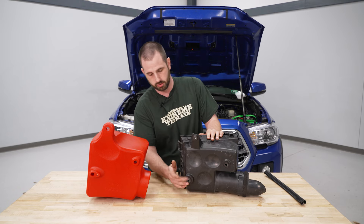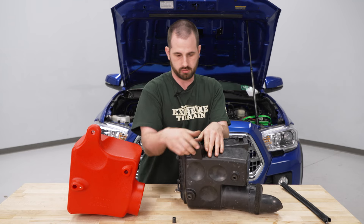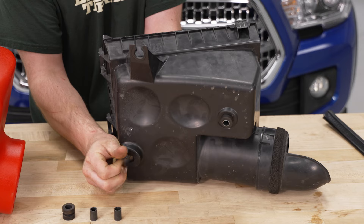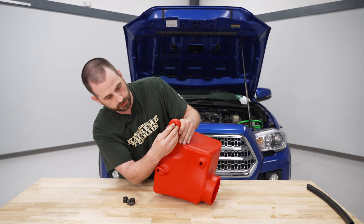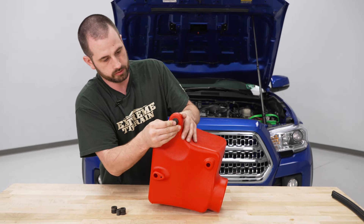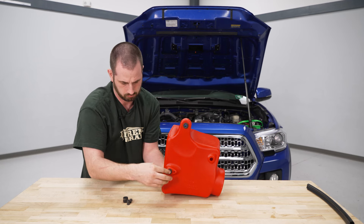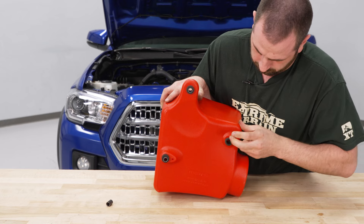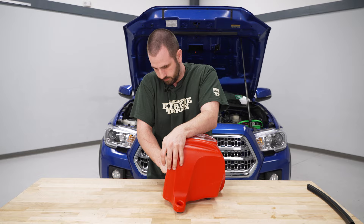On the bottom of the factory air box, remove the three rubber grommets and the metal sleeves inside them and transfer them over to the new air box. For some of them you can just push the sleeve out and pull the rubber grommet out. Do the same for the other two. Then install the rubber grommets and sleeves into the new intake, using the table to push the sleeves all the way in.